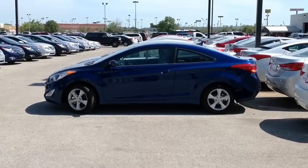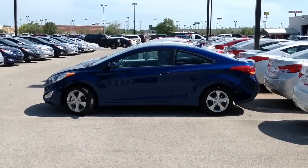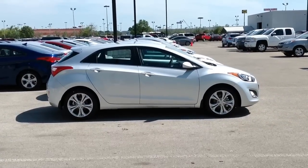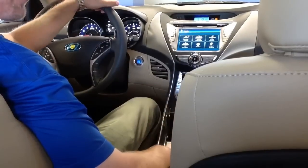Don't forget that we also have two other models of the Elantra — the Elantra Coupe and the Elantra GT hatchback. Please check out our other videos of those cars or just come down and see me and I'll show them to you.